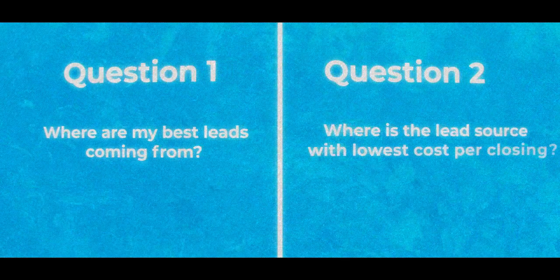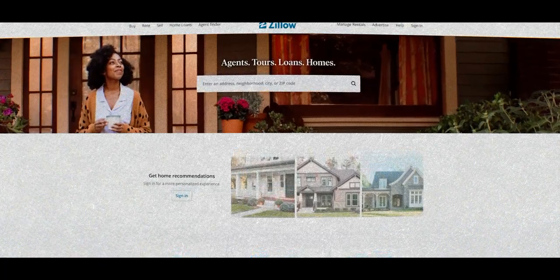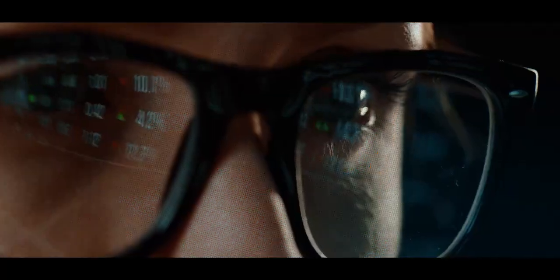Mistake number five is agents not tracking lead activity. You need to assume that if something isn't being tracked in your CRM, it's not happening. Every 90 days — literally every quarter, like clockwork — ask yourself: where are my best leads coming from, and where is the lead source with the lowest cost per closing? If you can't answer those two questions, you're making your life miserable. The easy answer is Zillow because you have the most conversions, but you're not tracking leads closing from other sources that have a much lower cost per closing. Agents see the number of conversions and closings and don't consider the cost per closing or the ROI. Be diligent about tracking lead activity.